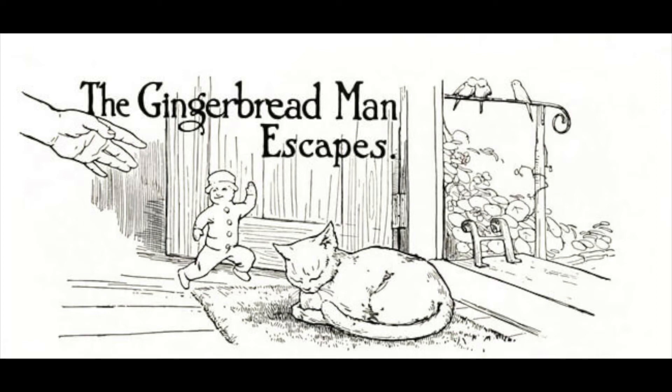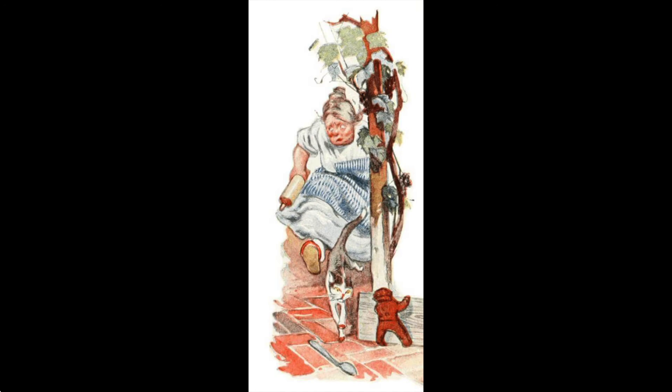Mouser turned in a hurry and ran after him, although she was still rather too sleepy to know what it was she was trying to catch. And after the cat came the cook, lumbering along rather heavily, but also making pretty good speed. Now at the bottom of the walk, lying fast asleep in the sun against the warm stones of the garden wall, was Towser the dog. And the cook called out, Towser! Towser! Stop the gingerbread man! I want him for little Bobby!